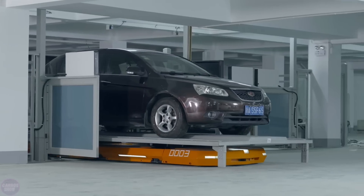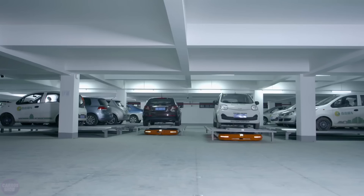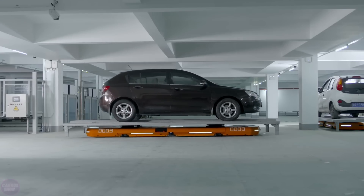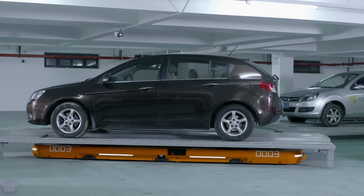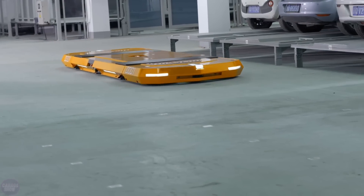From self-driving cars that can be controlled via smartwatches to robotics that can tow, new technologies are actively being developed to prevent parking problems. The Hikvision parking robot is different to others, though, as it acts as an automated platform that parks your car for you, before returning it when summoned.